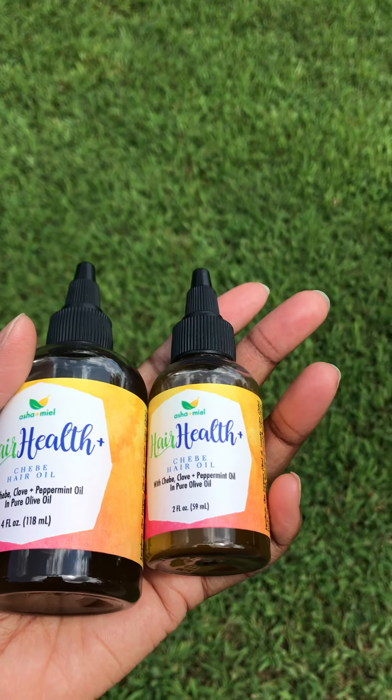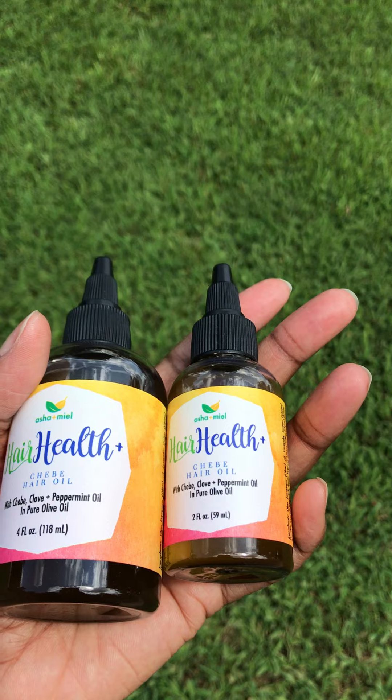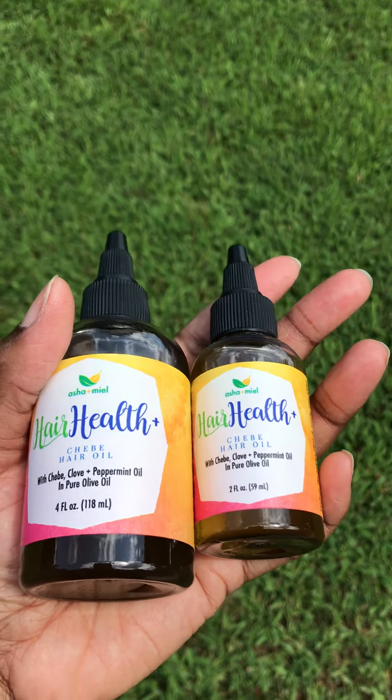Kind of how it's used is sometimes they mix the powder with the oil and then layer it with the actual Chabay powder.